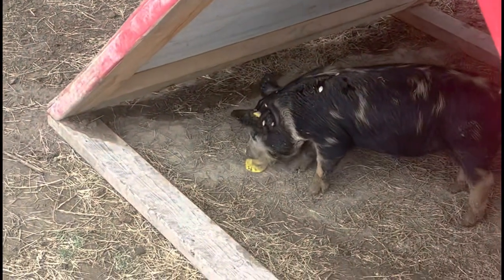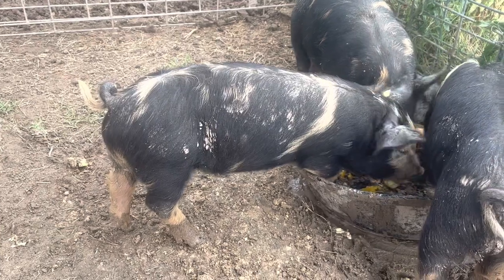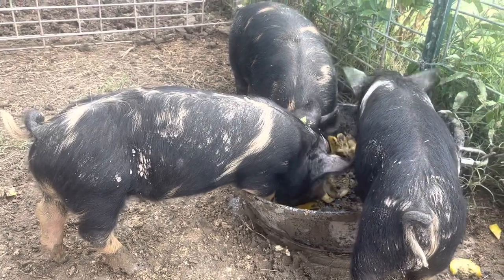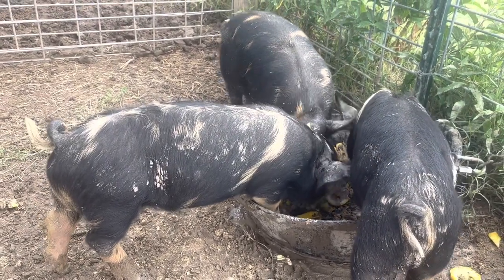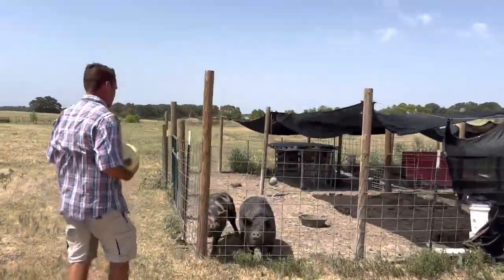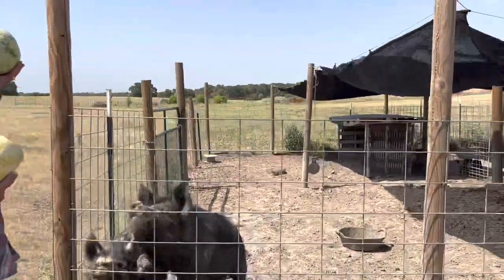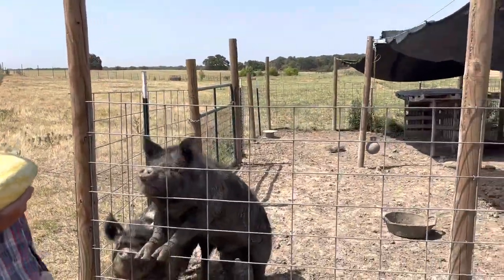Through the life of the squash, we had a ton of it. We preserved a ton of it, we ate a ton of it, gave a bunch away, but the pigs enjoy it as well. And so we're putting free food that we grew back into our pigs. Neighbor Floyd gave us some watermelons that didn't do well throughout the drought, and so the pigs get it.